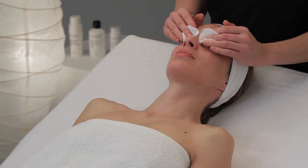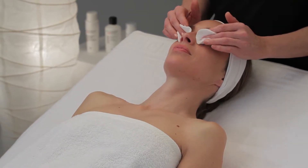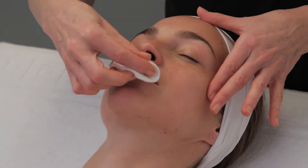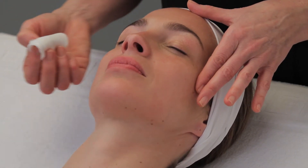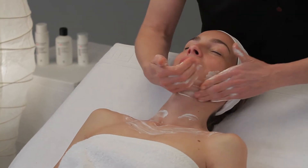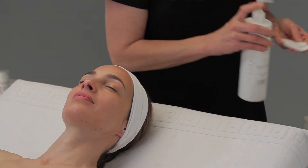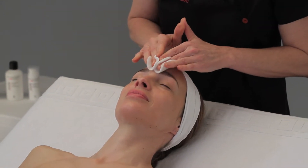First, cleanse the skin by moistening some cotton pads with B.O. Deuce for a complete cleansing of the skin. Then apply creamy cleansing foam. Next, tone the skin using clarifying milky toner, applied with moistened cotton pads.